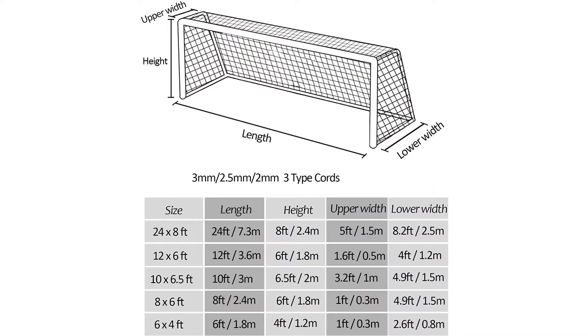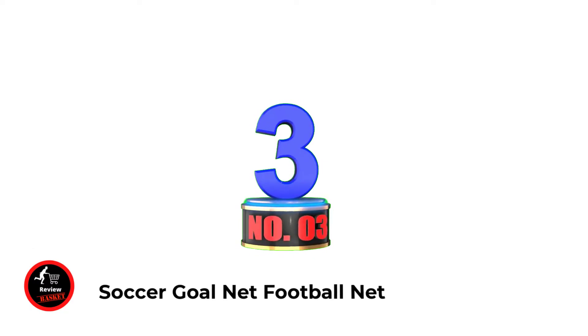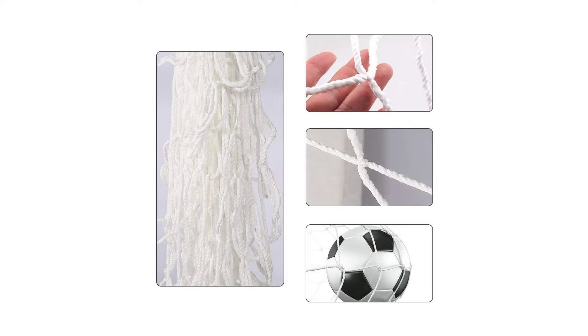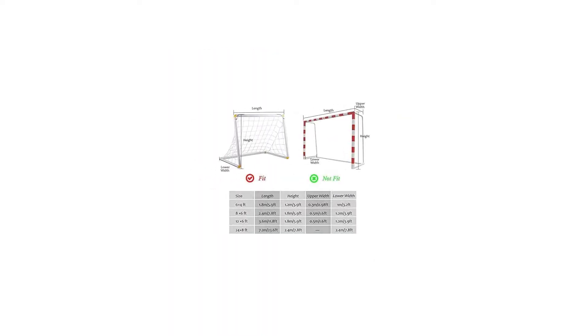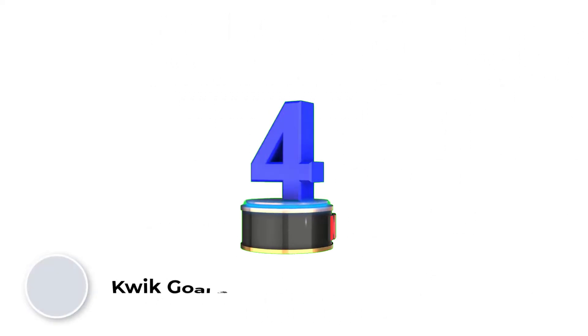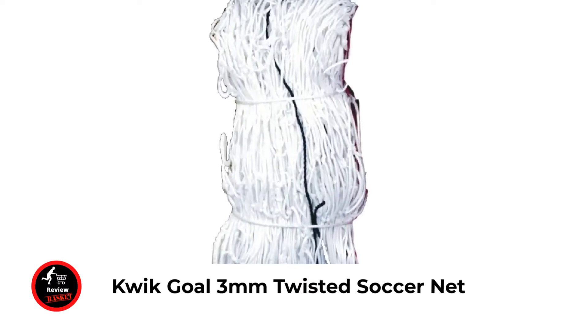Number three: Soccer Goal Net Football Net. Easy to assemble with quick setup and takedown. Premium netting made from quality polypropylene fiber — tough and durable. Full size, suitable for full size goal post frames. Foldable and easy to transport, folds up to a tiny fraction of its size for easy transport and storage. Durable and practical with great performance for withstanding the impacts of shots.